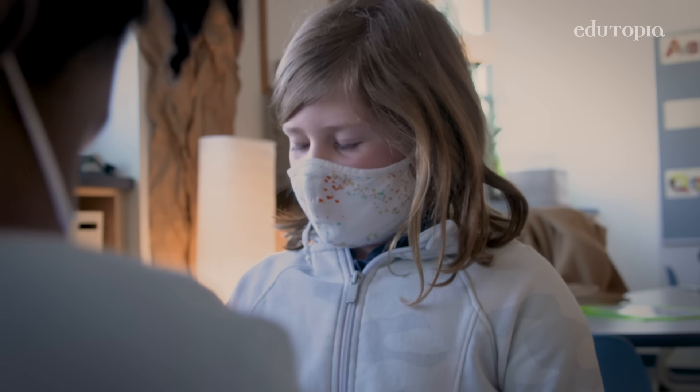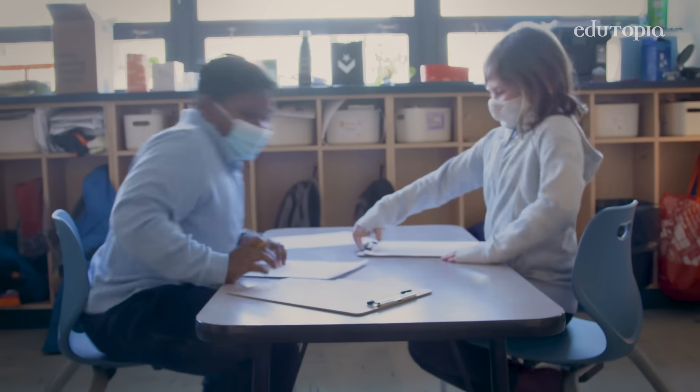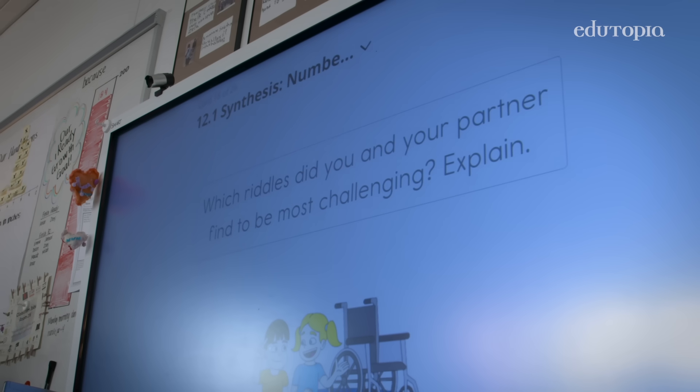How'd you get 38? I counted up with my fingers really quickly by using the number line. So they have that partner time at the table, and then we'll come back to the carpet for whole group.